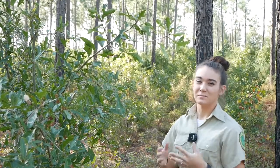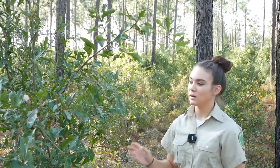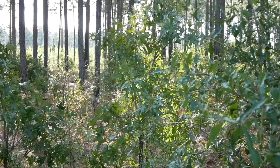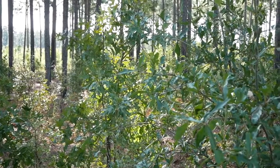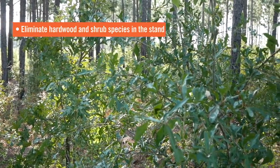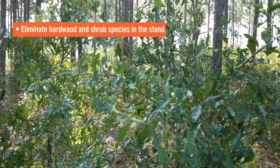We're here in a stand of approximately 25-year-old longleaf. It's been fairly heavily thinned recently, but we've got a lot of hardwood regeneration in here. Other areas on this tract have been mechanically and herbicide treated. When you're doing pine straw, you really need to make sure you have a clear understory, or else the pine straw is going to be very dirty.